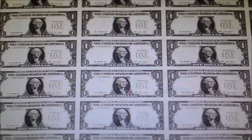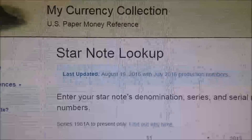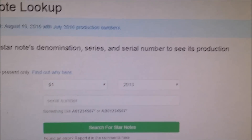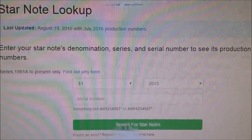Now to really know how rare a star note is, or what its value is, you can contact a collector or a dealer. Or, like I found, it can be done online. I found this site, My Currency Collection online, and this site just has you type in the denomination, series, and serial number, and it'll give you the production numbers so you can see how rare that note may be.